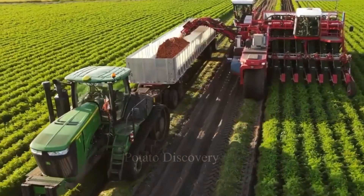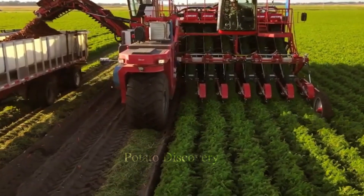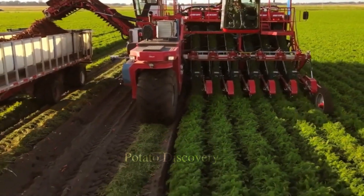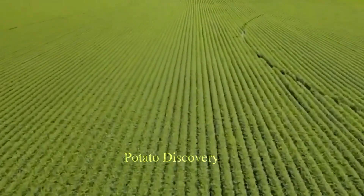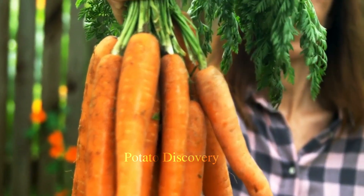During carrot harvest, farmers will use machinery to harvest the carrots. The harvesting time is shortened to transport the carrots to the juice processing plant as soon as possible. With the shorter harvesting and transportation time, the quality of both the carrots and the juice will have a higher nutrient content.